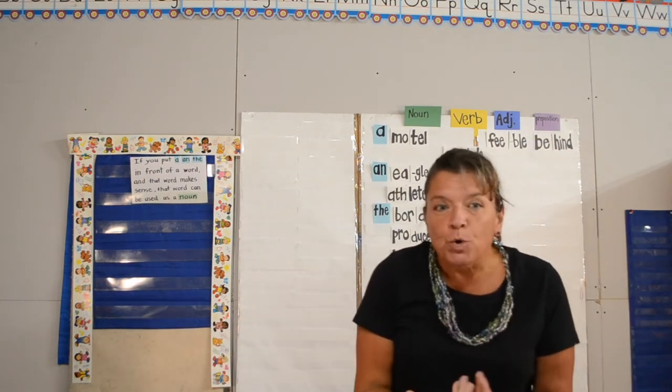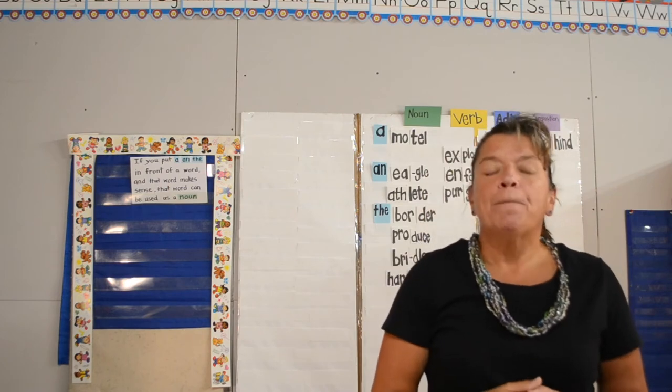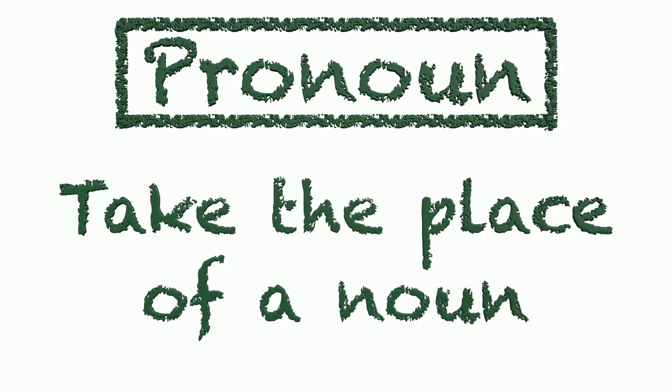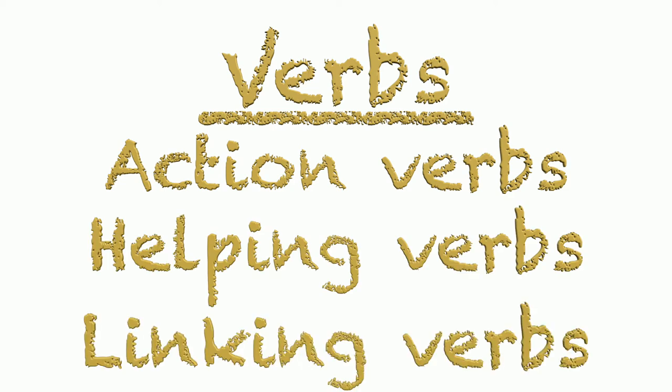As a review, here is how I color code parts of speech. Nouns will be underlined green. A noun is a person, place, thing, or animal. A pronoun will be circled green. Pronouns take the place of a noun. Verbs will be underlined yellow. There are action verbs, helping verbs, and linking verbs.